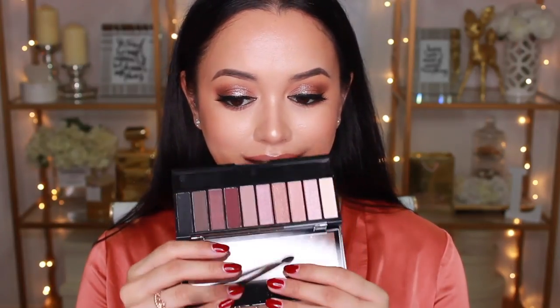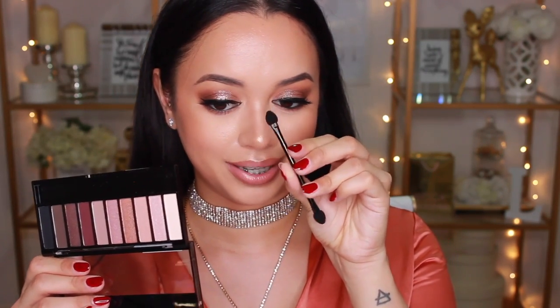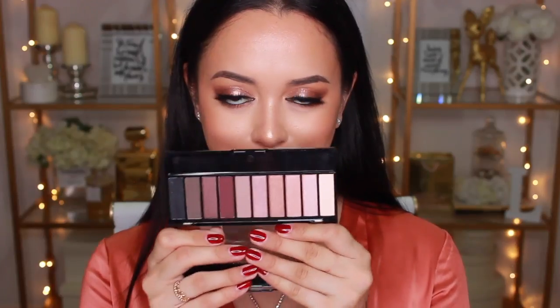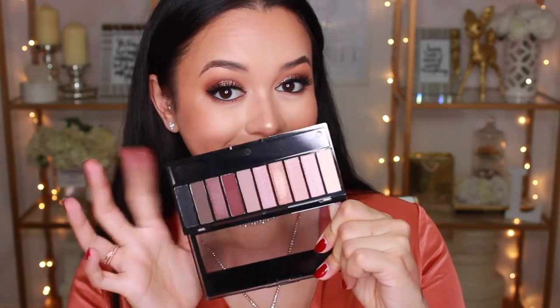I saved the last couple of Wet n Wild products for last because I'm really excited for them. First is the Wet n Wild Eau Naturel Eyeshadow Palette in Nude Awakening — I love the colour combo and I'm so excited to film a look with this. The swatches are actually really pigmented. I don't remember exactly how much this palette was but it was super inexpensive.